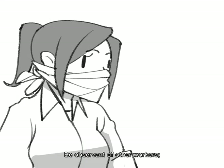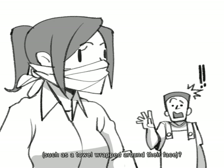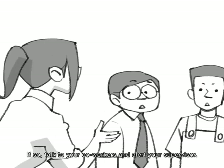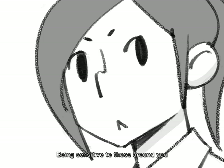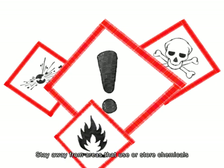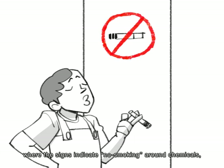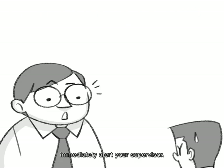Be observant of other workers — are they using makeshift personal protection devices, such as a towel wrapped around their face? Are any of your co-workers complaining of not feeling well or smelling odors? If so, talk to your co-workers and alert your supervisor. Being sensitive to those around you can help you take precautions. Also pay attention to warning signs, and if you find anyone smoking or eating where signs indicate not to around chemicals, immediately alert your supervisor.